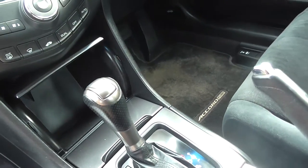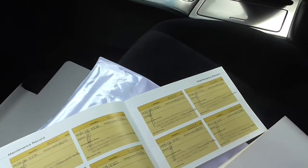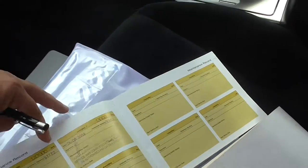Automatic. There's a service book here, I'll just show you that — every stamp done. Another one over the other side there.